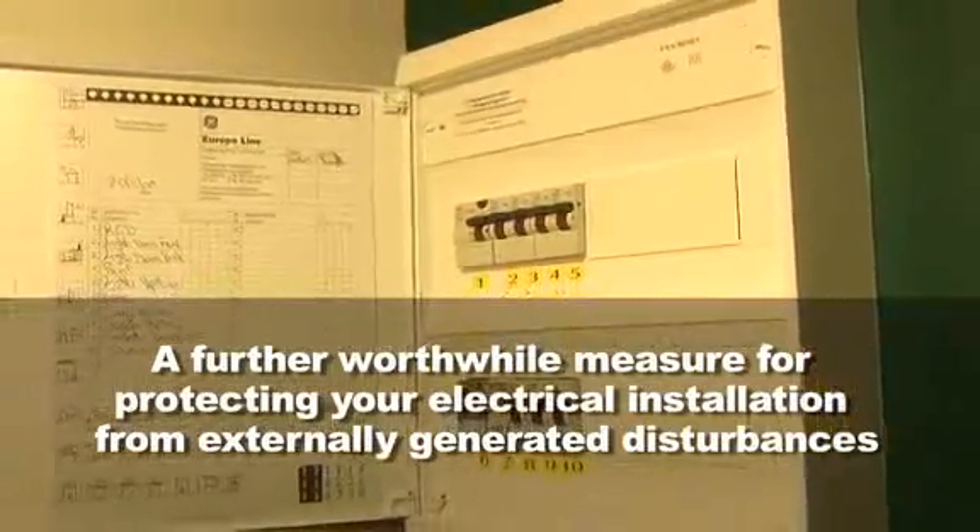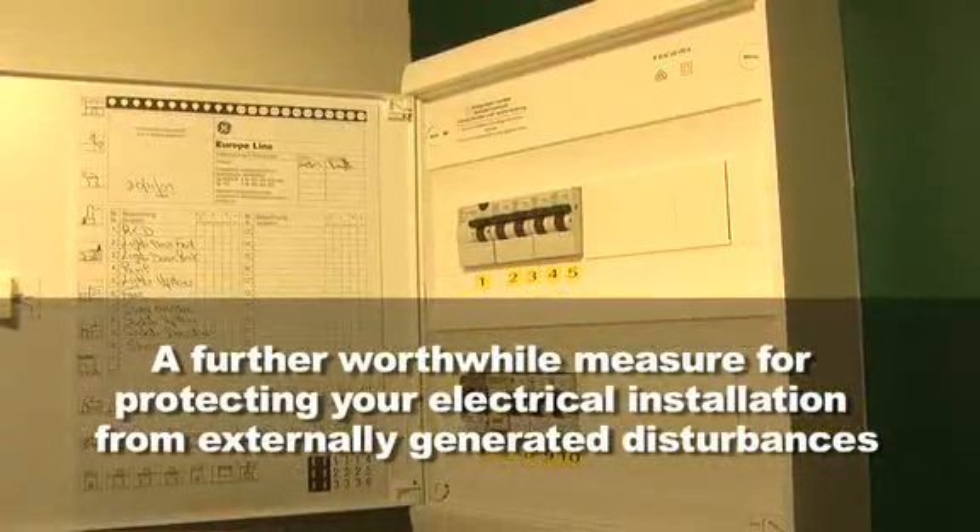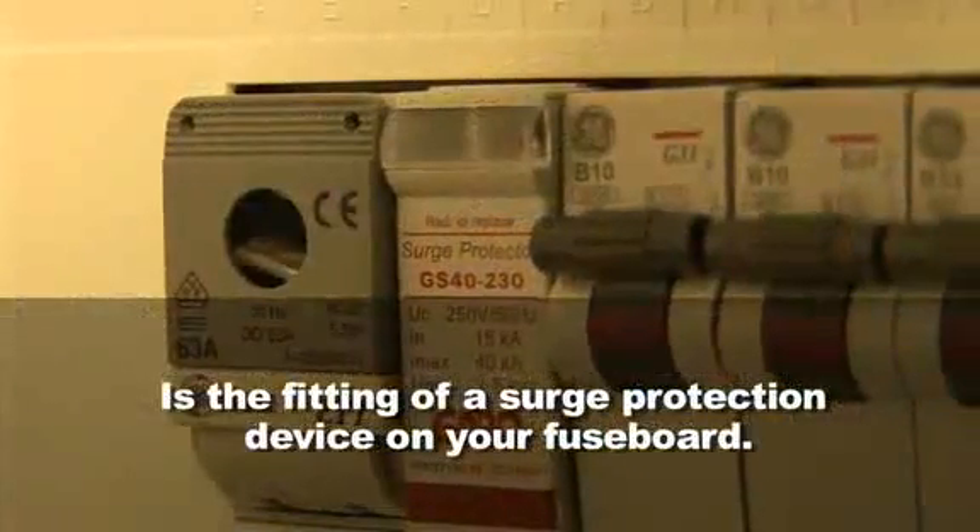A further worthwhile measure for protecting your electrical installation from externally generated disturbances is the fitting of a surge protection device on your fuse board.